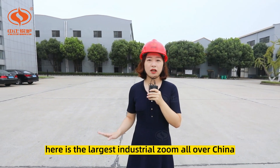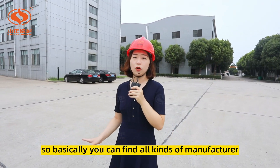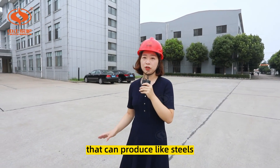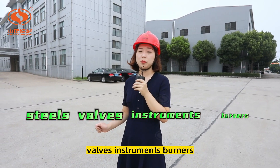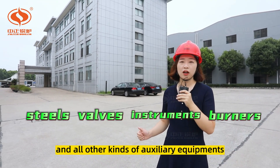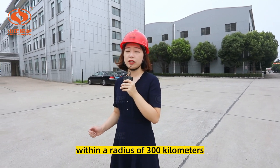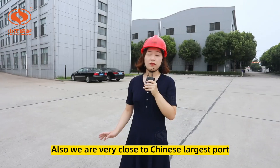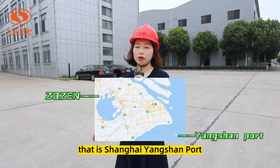Geographically, this is the largest industrial zone all over China. Basically you can find all kinds of manufacturers that produce steels, valves, instruments, burners, and all other kinds of auxiliary equipment within a radius of 300 kilometers. Also, we are very close to China's largest port — Shanghai Yangshan port.